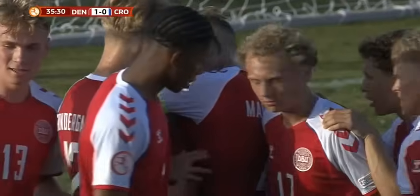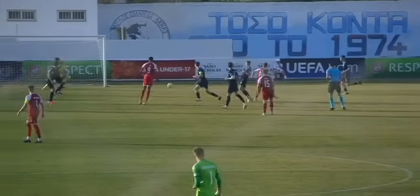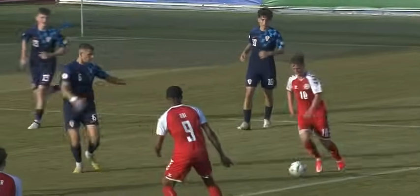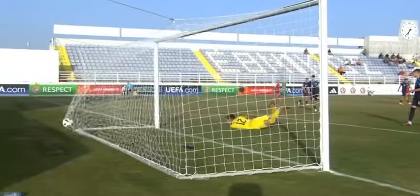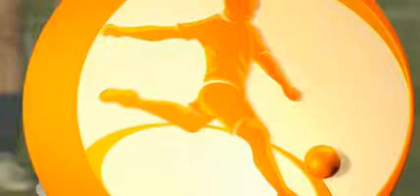Well, he's only just come into the side. Lasse Abilgaard took it superbly. You can see there — he just got half a yard of space and that was enough to send a low left-footed shot inside the keeper's near post. And it is Denmark, looking for that victory to take them into the last eight, who strike first. Ajax's Lasse Abilgaard.